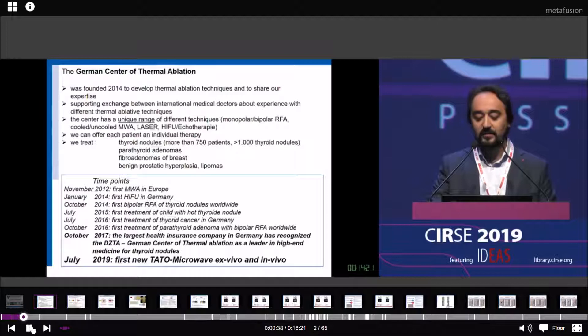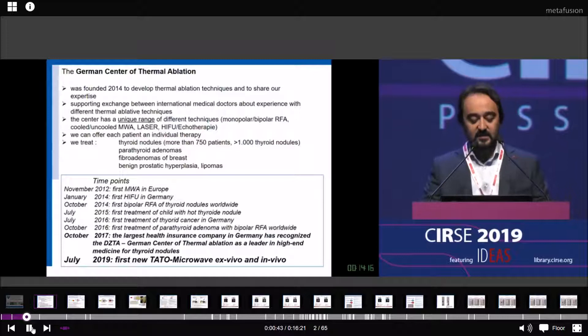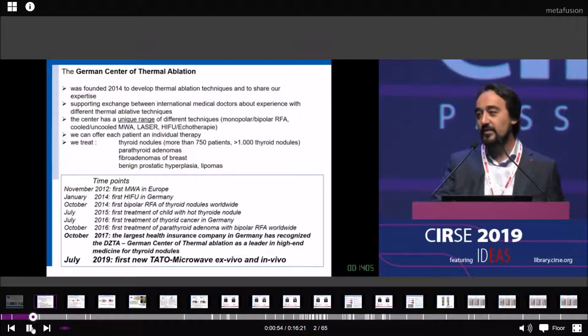In 2017, the largest health insurance company in Germany recognized us as a leader in high-end medicine for thyroid modules. And in July 2019, we started with our first experience with the new Tartu microwave systems in in-vivo and ex-vivo imaging.